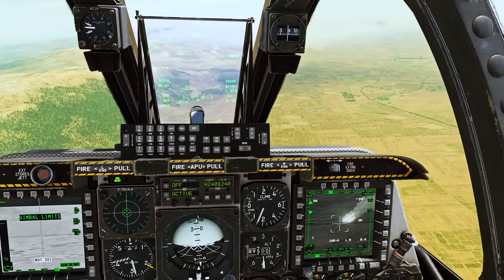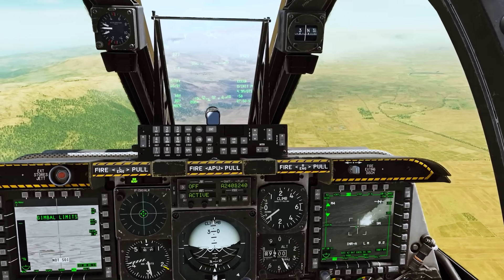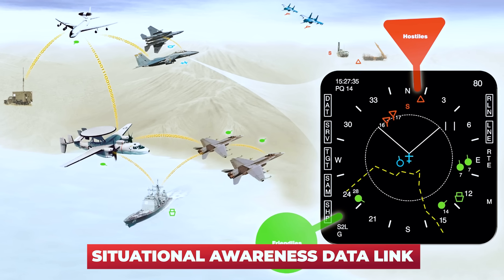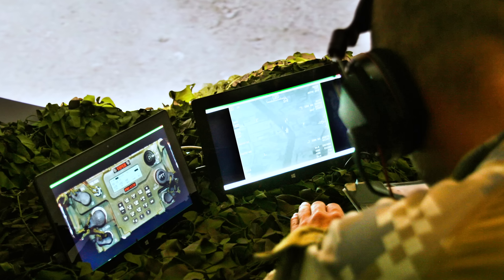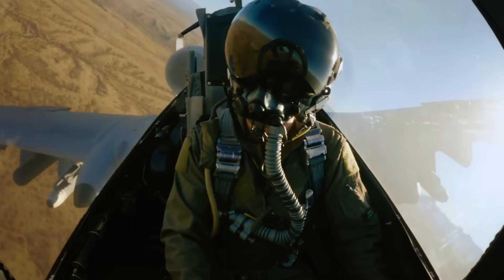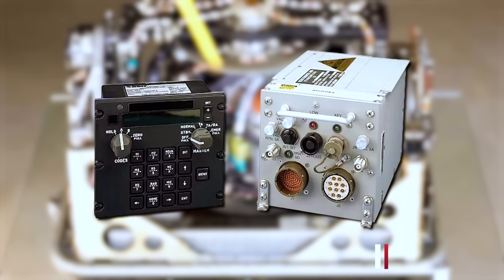Further enhancements included an Integrated Flight and Fire Control Computer (IFFCC) to improve accuracy, the Situational Awareness Data Link (SADL) for improved coordination with ground forces, and the Remotely Operated Video Enhanced Receiver (ROVER) system, allowing pilots to receive real-time video feeds from ground units. A new GPS-aided inertial navigation system (EGI) was added along with upgraded radios and IFF transponders.